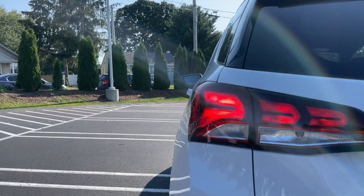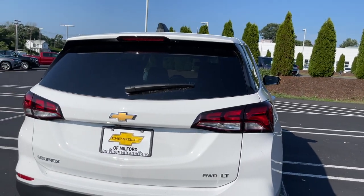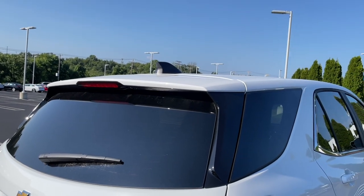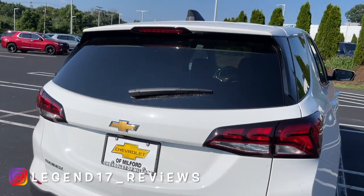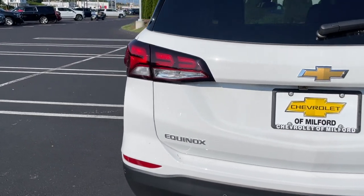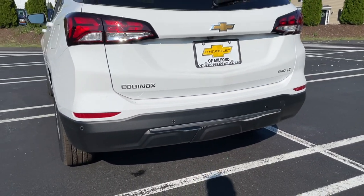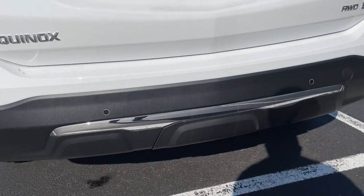Everything in the back is halogen, so I really wish something was LED back here for $31,000, but the design looks good. The Chevy logo is in the middle, right underneath is the backup camera. There is a spoiler, and the third brake light is LED. The side trim is finished in gloss black, and there's an AWD badge and Equinox badge. Reflectors are in a good spot, and with the Confidence and Convenience Package you get parking sensors in the back. The bumper is changed for 2022 with a chrome trim piece.